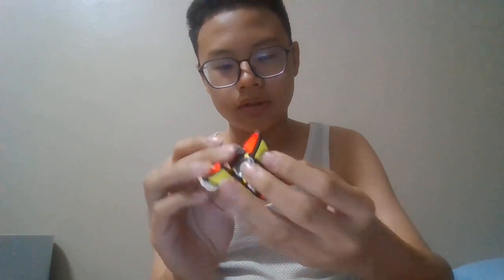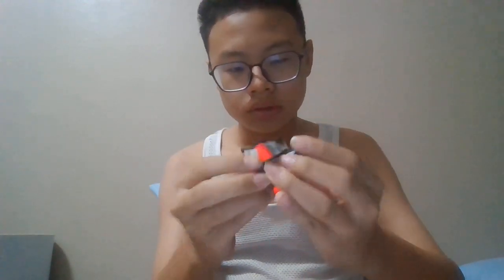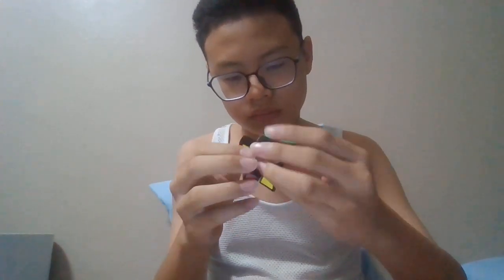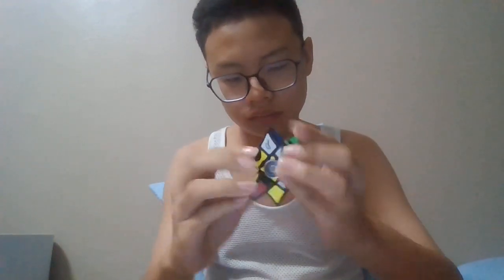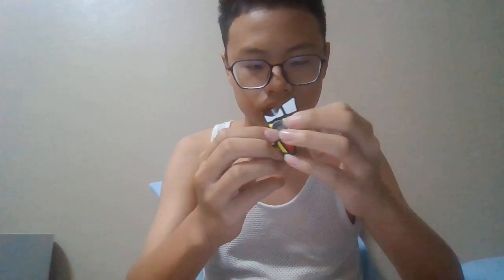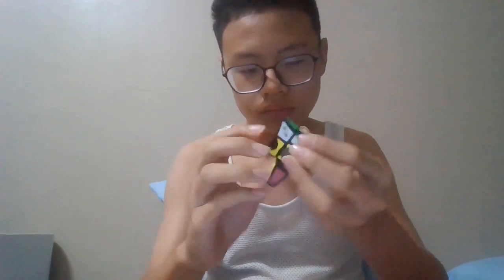Let's do an example solve. Oh, done! Nice!